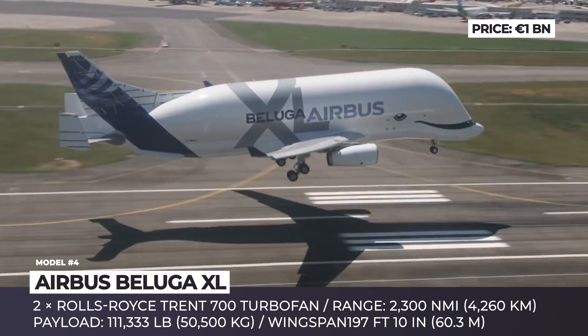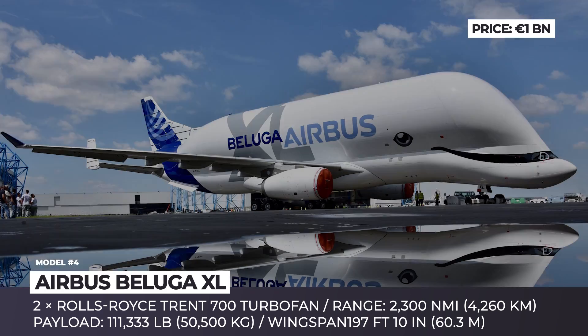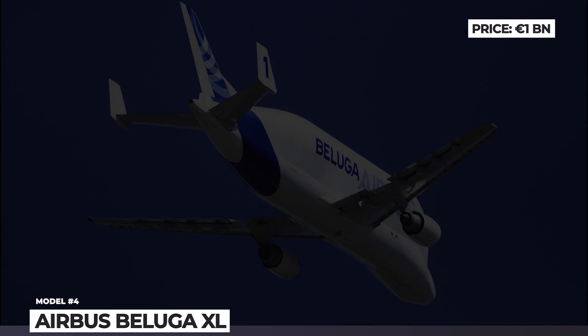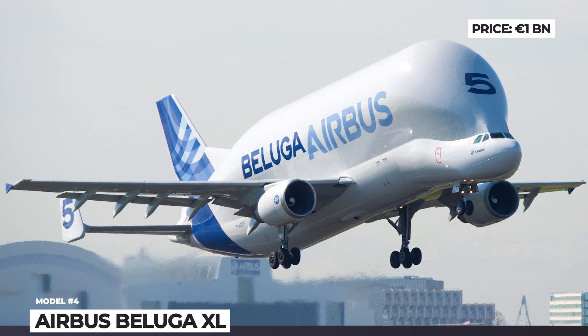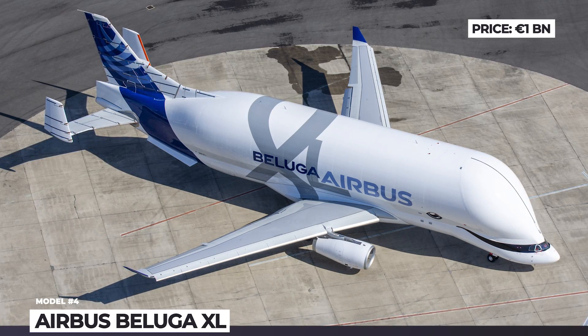The Beluga XL is powered by two Rolls-Royce Trent 7000 turbofans producing 316 kN or 71,000 pounds of thrust each, allowing it to carry 50.5 tons of payload at a cruise speed of 398 knots. The development and production of the Beluga XL cost Airbus 1 billion euros, and it is not expected to be sold to other companies.